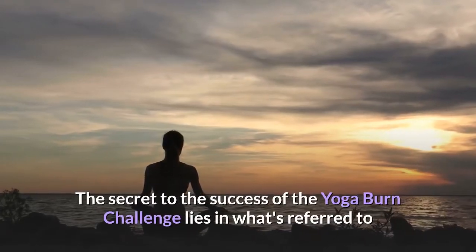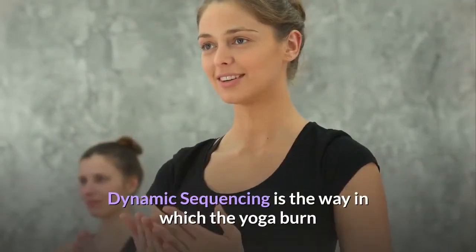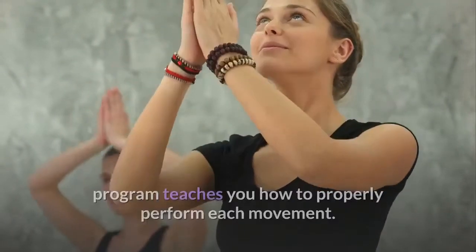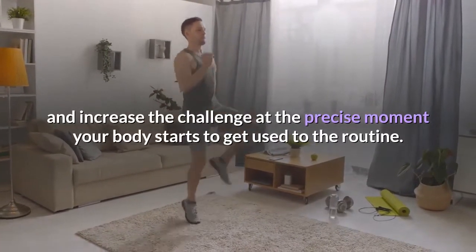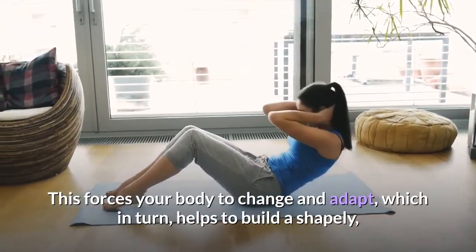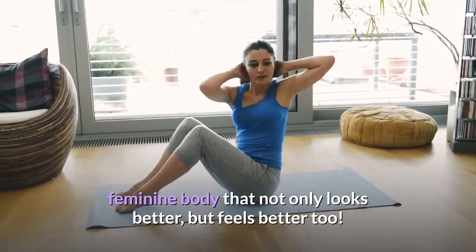The secret to the success of the Yoga Burn Challenge lies in what's referred to as dynamic sequencing. Dynamic sequencing is the way in which the Yoga Burn program teaches you how to properly perform each movement, then continues to adapt and increase the challenge at the precise moment your body starts to get used to the routine. This forces your body to change and adapt, which in turn helps to build a shapely, feminine body that not only looks better, but feels better too.